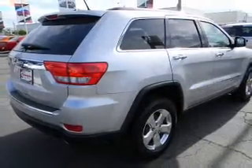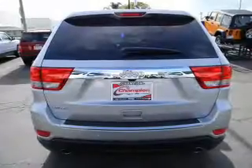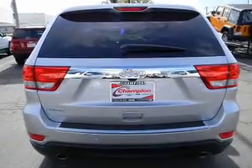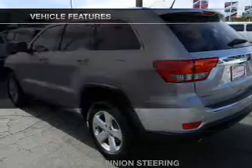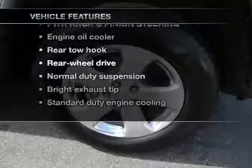Indulge in the comfort of heated seats. Enjoy the comfort of dual temperature controls. Let the outside in with a built-in sunroof. Power and reliability are a great combination — this vehicle has both. And with these notable features, you won't want to miss out on the opportunity to own this amazing ride.